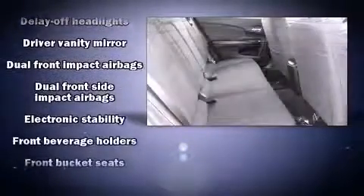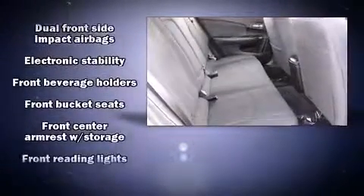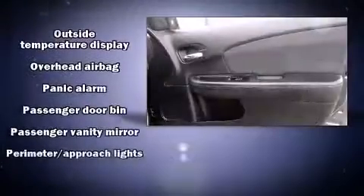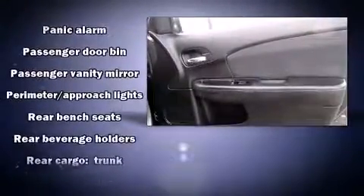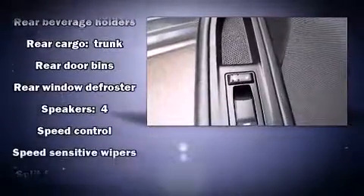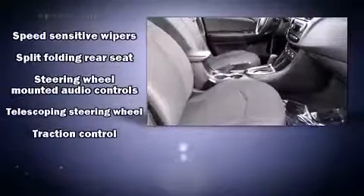Chrysler ensures the safety and security of its passengers with equipment such as dual front impact airbags, front and side impact airbags, traction control, brake assist, anti-whiplash front head restraints, ignition disabling, and four-wheel disc brakes with ABS. For added security, Dynamic Stability Control supplements the drivetrain.